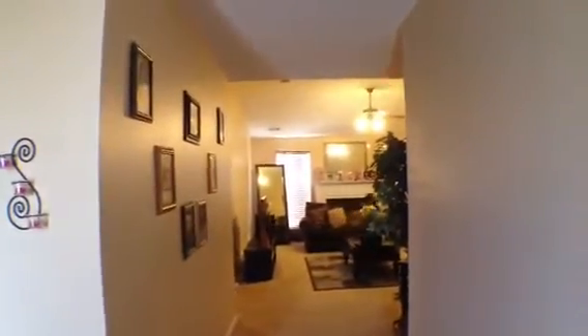Straight ahead is the living room. Then we're going to have our eat-in kitchen. As we walk in, you can see on the entryway we have these nice oak hardwood floors. Then that's going to lead us over to bedroom number one, which is a nice-sized room. It has a nice ceiling fan and light fixture. This faces the front of the house.